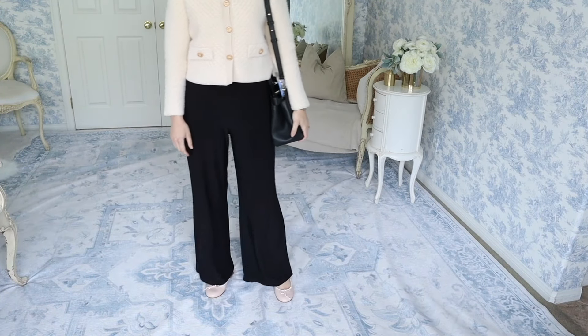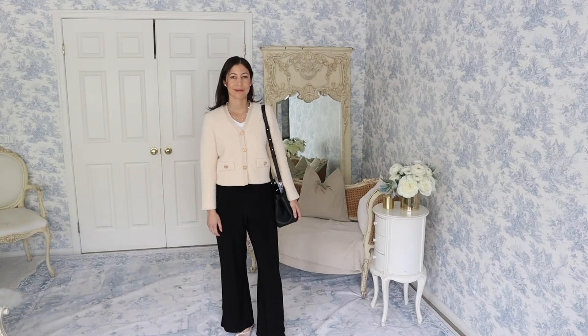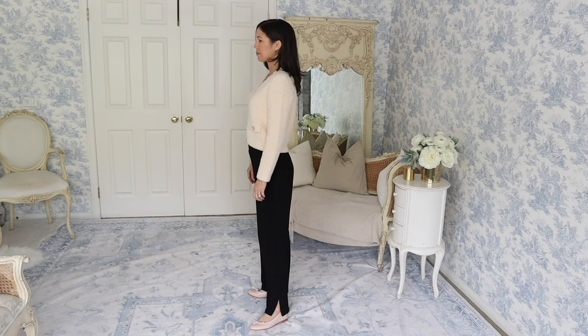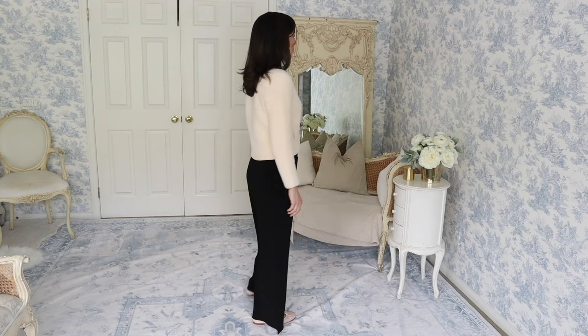Now let's pair it all with my wide-leg trousers. When paired with this trouser, the look suddenly becomes more business-like. This is perfect for any professional setting, an interview, or a dressier day-to-evening feel. I wish you could feel how soft everything is — I know I look fancy, but I feel like I'm in my pajamas. I also feel a bit like Coco Chanel. Just saying.